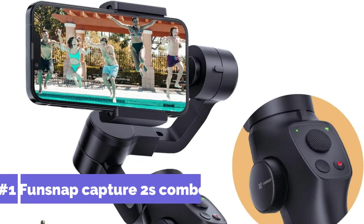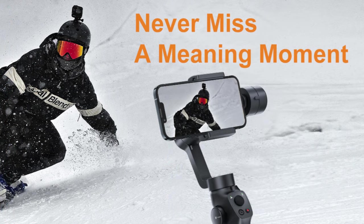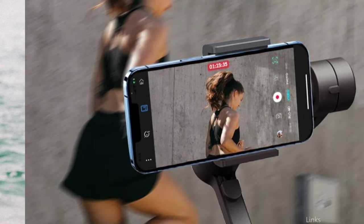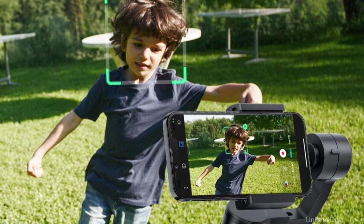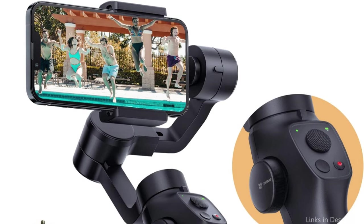At number one, we have the Funstack Capture 2S Combo Gimbal. For those who are serious about creating mobile films, this is an excellent option for iPhone 15 and iPhone 15 Pro owners. You can record professional-quality film while on the go with remarkable smoothness and stability. It offers 320-degree movement on all three dimensions, plus Fonigo, FPV, and Inception modes — perfect for the cinematic modes on the iPhone 15 series. Its smart tracking technology allows the gimbal to follow a subject automatically to keep it in the frame, ideal for action shots or vlogs.